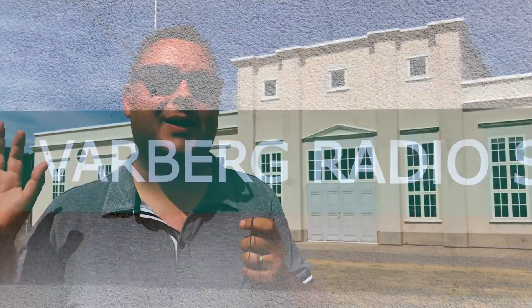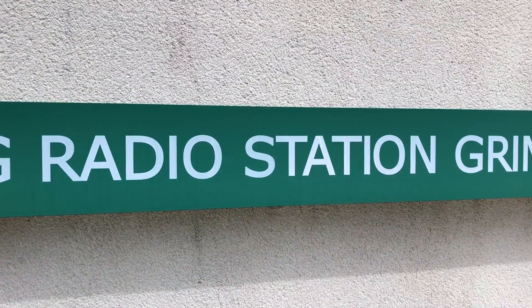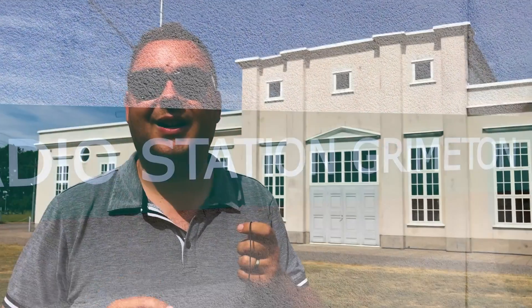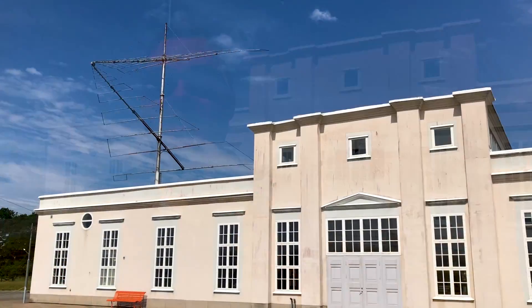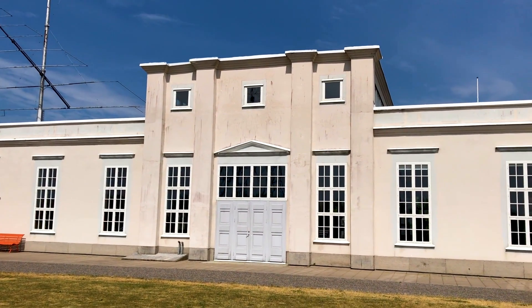Today we're looking at the radio station in Grimton, in the building that you can see behind me, which was built in the early 1920s. It's a transatlantic radio station, meaning that the massive antennas here can broadcast signals all the way to New York without relying on undersea cables like earlier telegraph systems. It's really important to the development and refinement of the communication systems that we all take for granted today. Let's have a closer look.